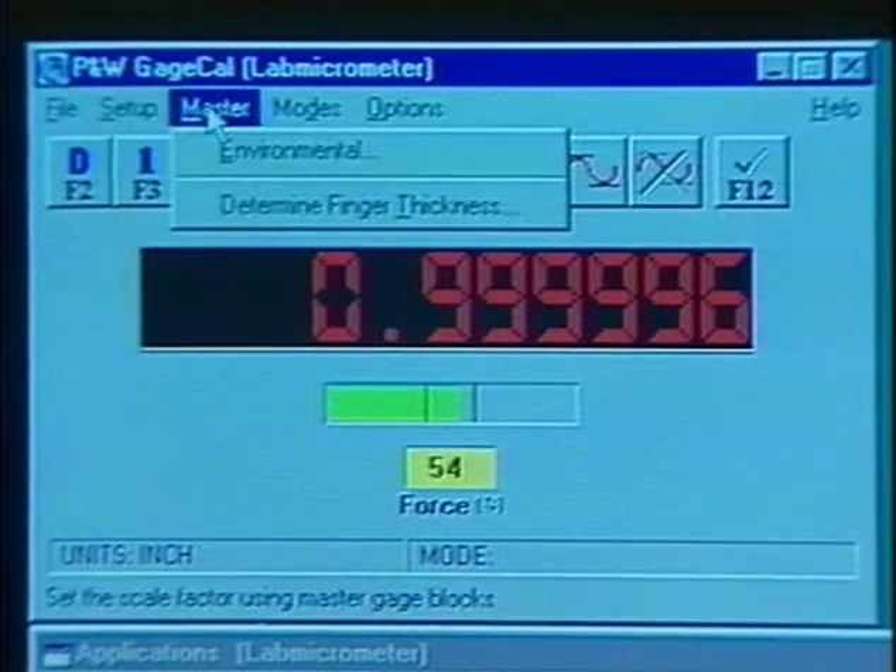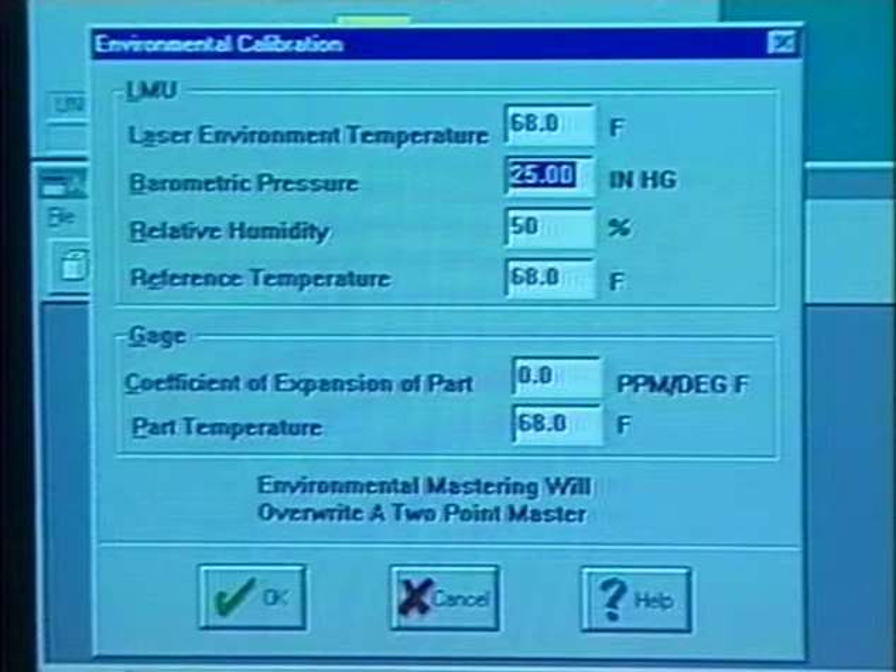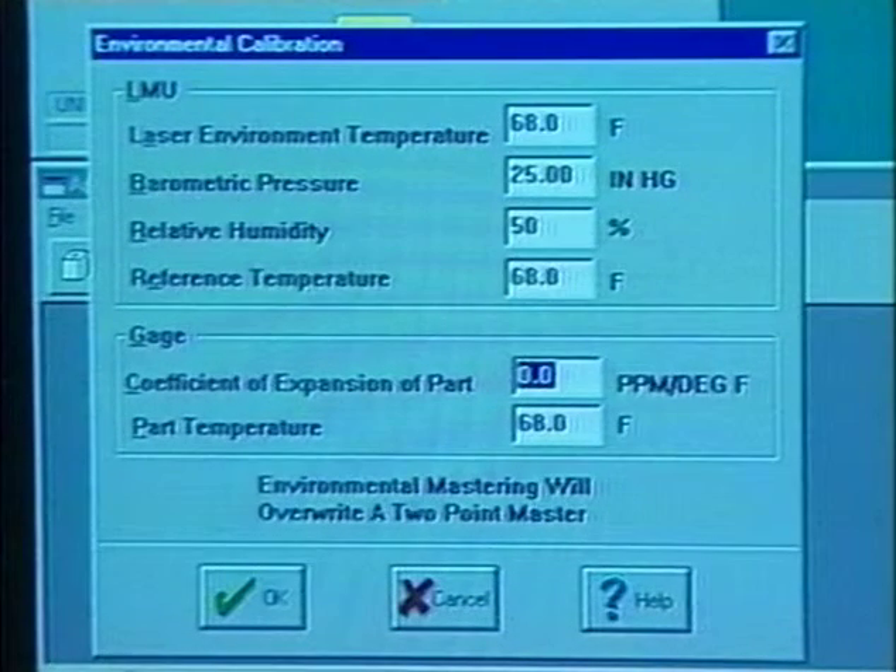Alternatively, if environmental and gauge material data are available, the system can be mastered by using a single gauge block. This type of mastering is beneficial when you plan on making large length measurements.